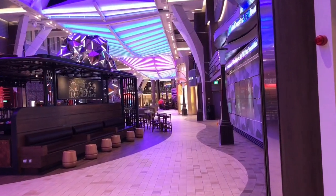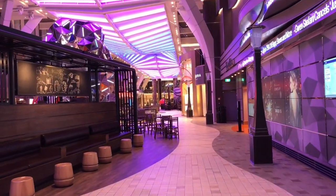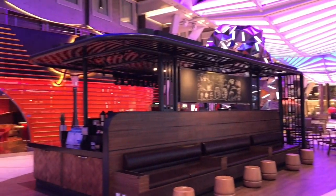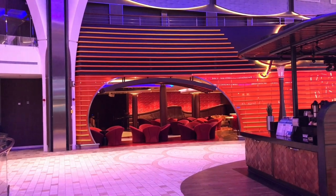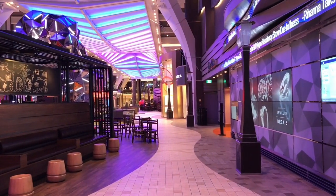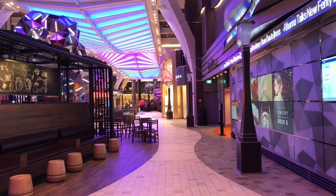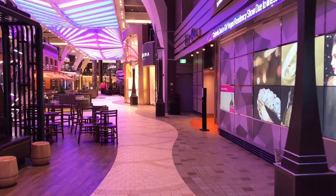This is one of the main deck areas on the ship. As you can see, it has a Starbucks and many of the bars and lounges that you can visit on your cruise. This is the level on which you board the ship — a fantastic area to congregate, go to a lounge, enjoy some live music, and even do some shopping.